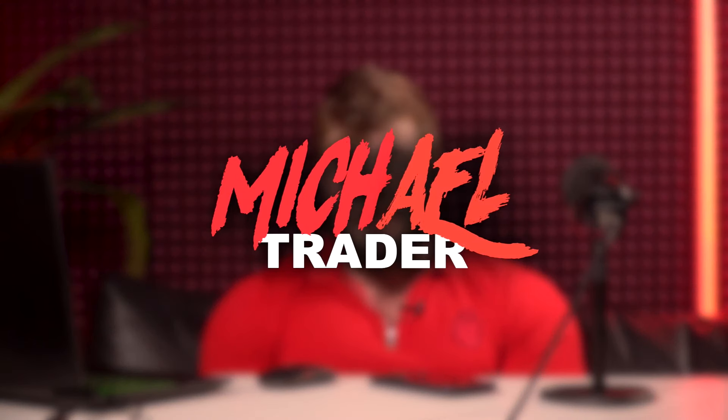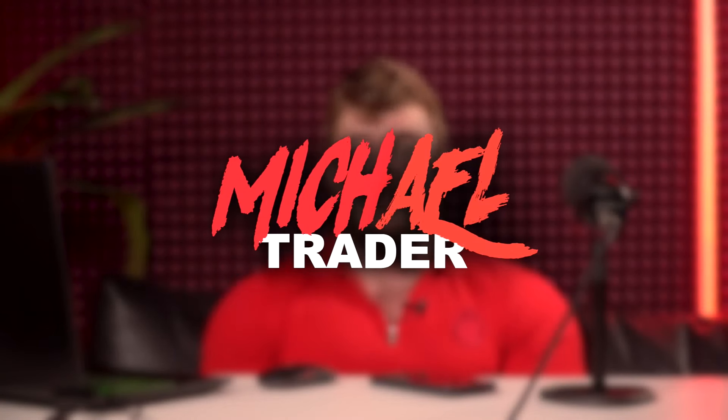Welcome back to my YouTube channel. For those who don't know me, my name is Michael Trader and I am a professional trader in silver, forex, and binary options. Today, as always, my dear friends, I would like to tell you how to make millions on this market. If you want to know how to do this, watch this video right now.